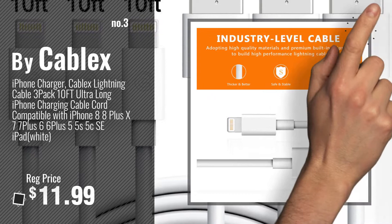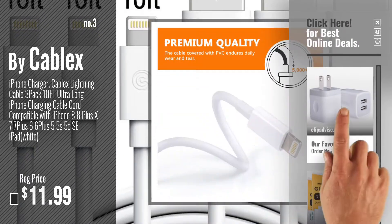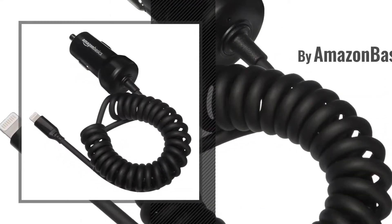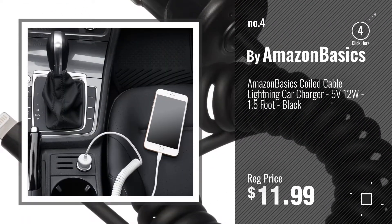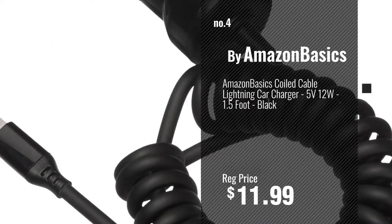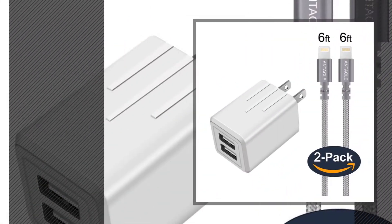For more info about these top accessories, just click this circle. Number 4. Buy Amazon Basics. Number 5. Buy Antoli.